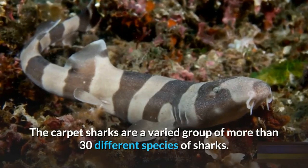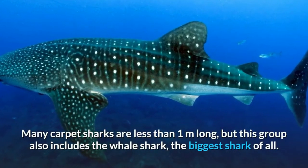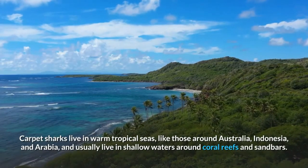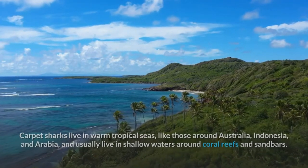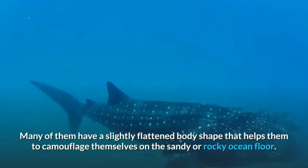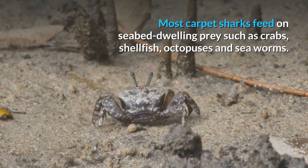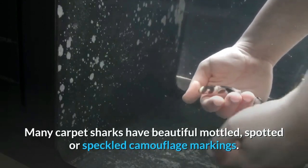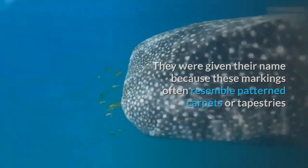Carpet sharks are a varied group of more than 30 different species. Many carpet sharks are less than one meter long, but this group also includes the whale shark — the biggest shark of all. Carpet sharks live in warm tropical seas around Australia, Indonesia, and Arabia, usually in shallow waters around coral reefs and sandbars. They like to lie still on the seabed and many have a slightly flattened body shape that helps them camouflage themselves on the sandy or rocky ocean floor. Most carpet sharks feed on seabed-dwelling prey such as crabs, shellfish, octopuses, and sea worms. Many have beautiful mottled, spotted, or speckled camouflage markings resembling patterned carpets or tapestries — which is how they got their name.